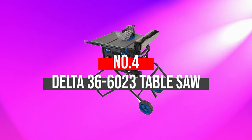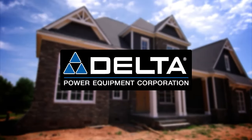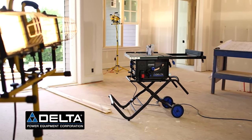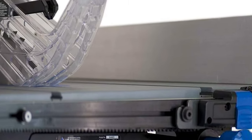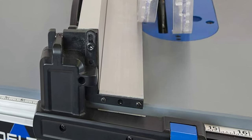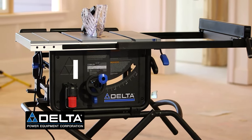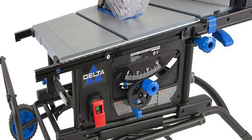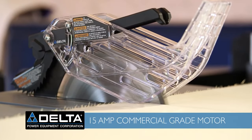Number 4: Delta 36-6023 Table Saw. Searching for an incredibly lightweight portable table saw? The Delta 10-inch saw is the best option for you. It offers a decent runtime providing an efficient work experience. The easy setup makes this table saw highly user-friendly. With a 15-amp motor, it can efficiently handle enough power to cut hardwoods and even lumber. It is durable with everlasting quality if used properly, and offers a versatile stand incorporated inside.